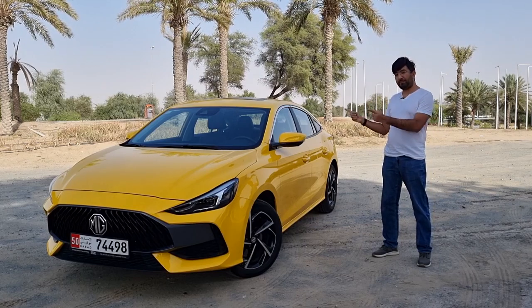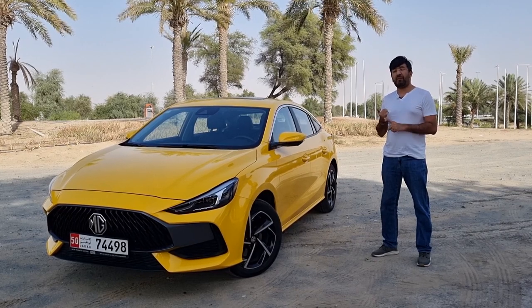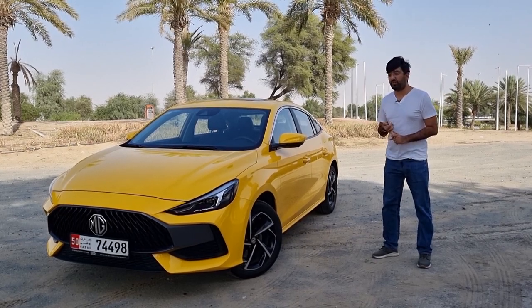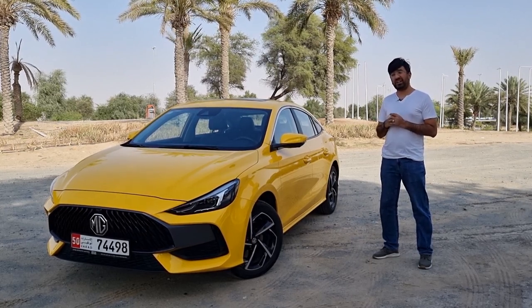Hello everyone and welcome to a flamboyant looking small sedan that promises to be practical, fun, and also a thrill to drive — this is the new MG GT. In today's video we're going to be finding out everything in detail about this car.